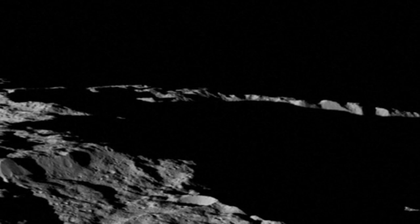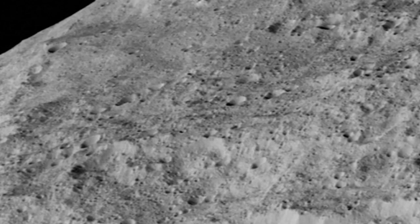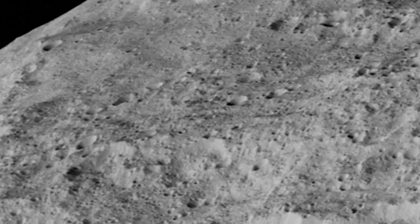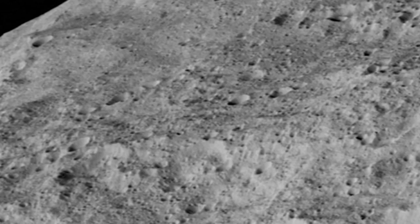Earlier this year, Dawn relayed images of bright spots on the surface of Ceres, which could be patches of subsurface ice exposed after an asteroid or comet impact. They could also be deposits of salt or other minerals.